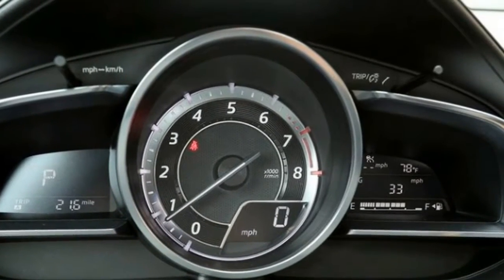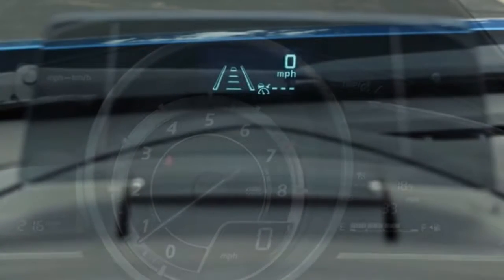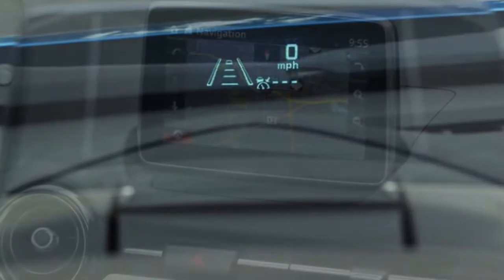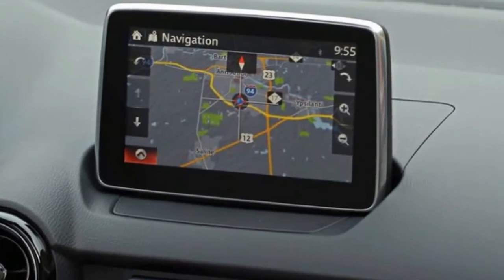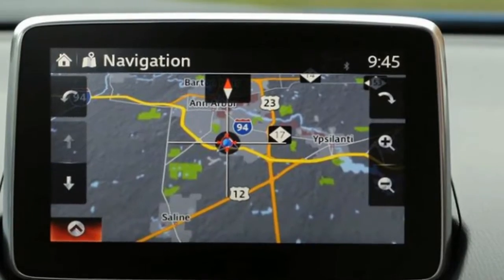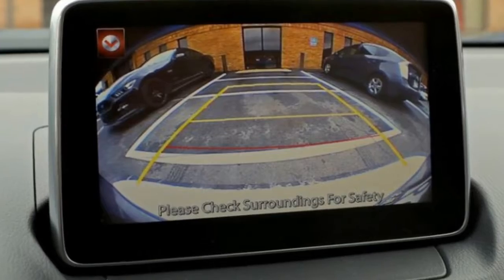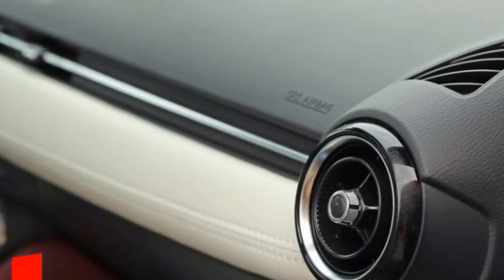The best-spec Grand Touring model benefits from an enhanced full-color head-up display. The Grand Touring i-Active Sense Safety Bundle from 2017 has been renamed the Premium Bundle. It retains dynamic safety features — high-speed automated emergency braking, adaptive cruise control, lane departure warning, and automatic high-beam headlamps — but adds a power-adjustable driver's seat with lumbar support and memory settings, a heated steering wheel, and traffic sign recognition.